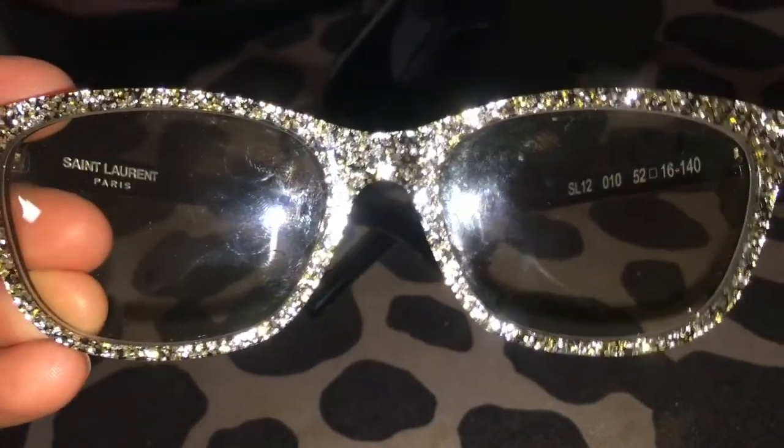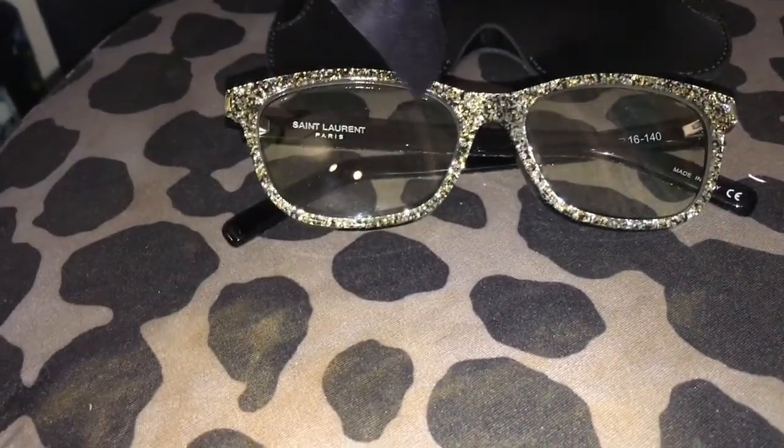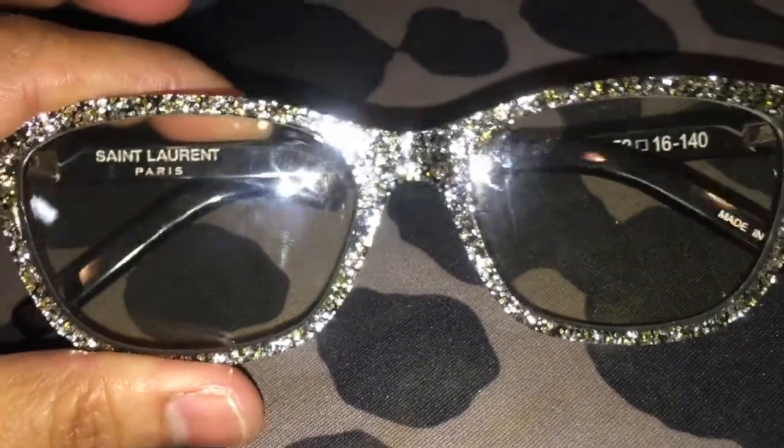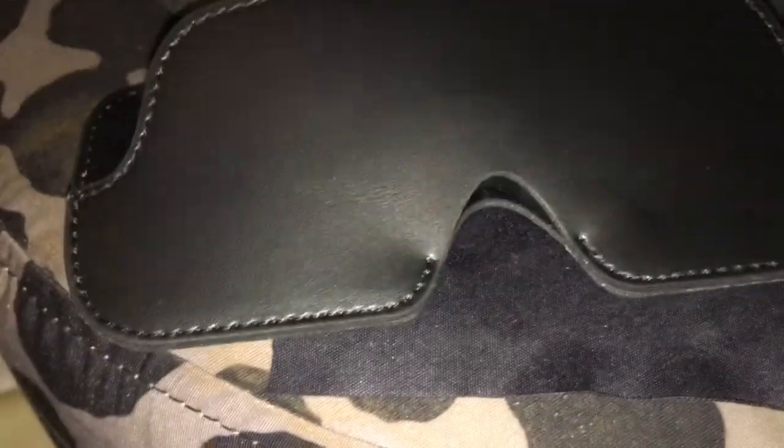If you have questions, comments, or suggestions, please write them down below and I will talk to you as soon as possible. By the way, this is the cleaning cloth that it came with — it is just a black cloth with Saint Laurent stamping. Inside, I forgot to show you — it looks like this, so the glasses will sit inside like this.